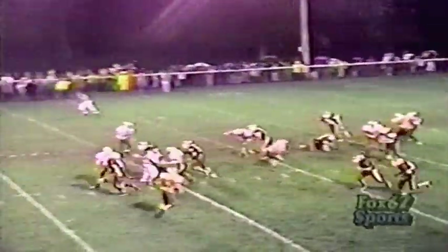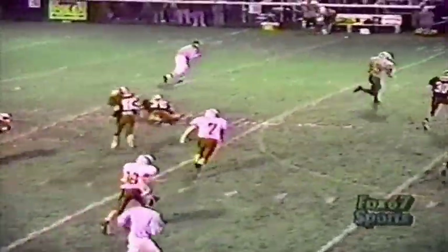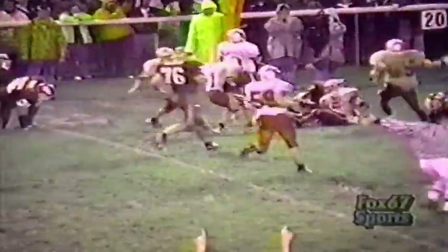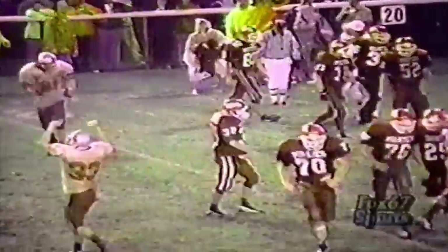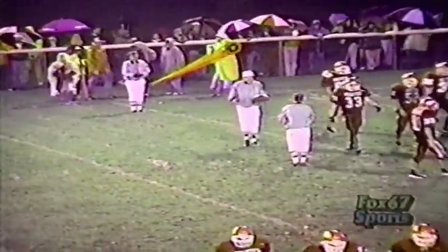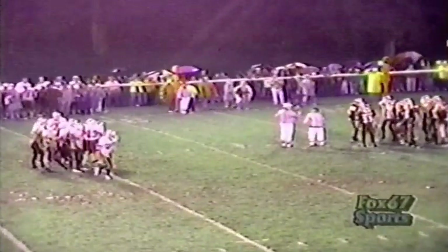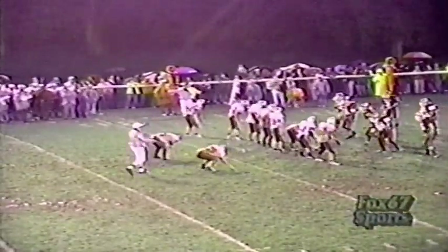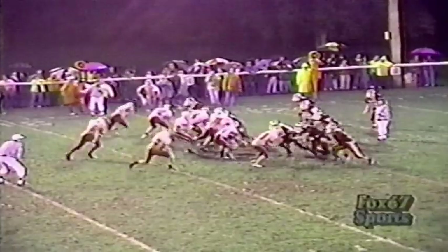There's the punt again by the Pirates — this time they get it off. It's going to be taken to the 35, out to the 40, 45, and a couple of guys to beat. He's only got one more guy — he's got a block — and he's going to go down inside the 30-yard line. What a great run back! Number 15 Bill Hartman running at that time, made a couple of good cuts and took it all the way down. Columbus Grove has had some good breaks with the blocked punt and now good field position again.